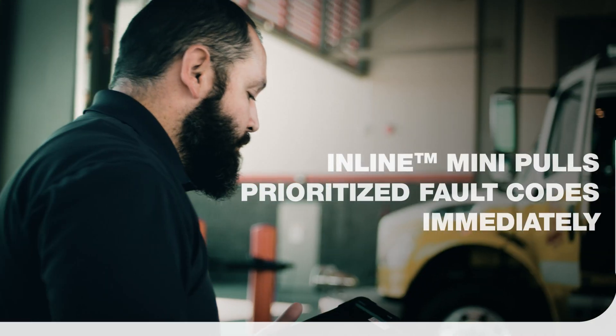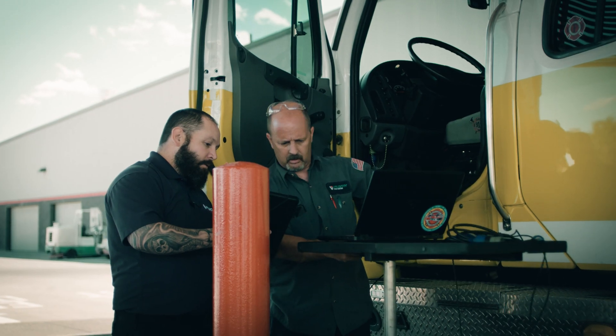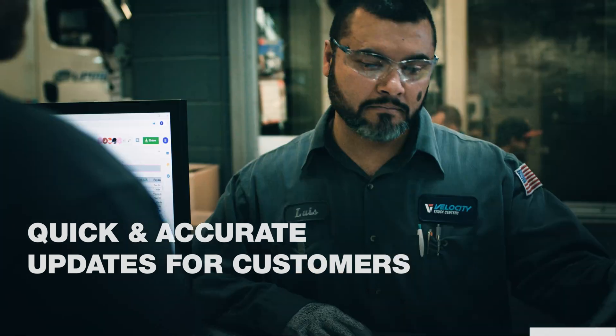The truck rolls in and the service rider will hook up to the truck, pull the fault codes, and they are immediately starting Guidance right away. Open it up and the fault codes are already there, and then you begin the troubleshooting on the truck. Usually we try to have a resolution and an update to the customer within a couple hours.